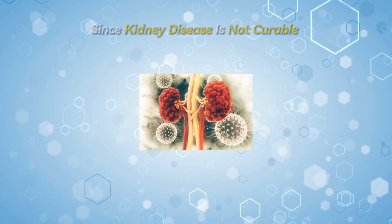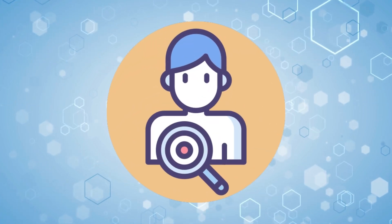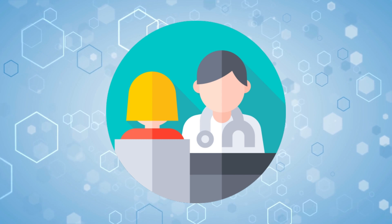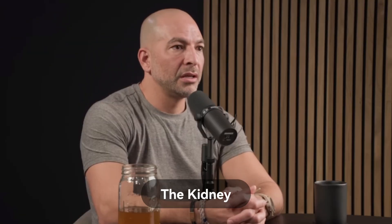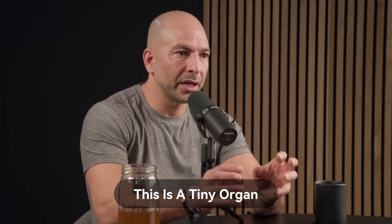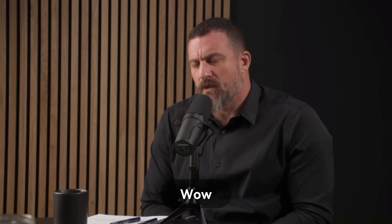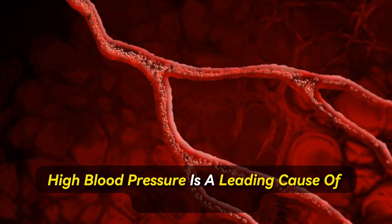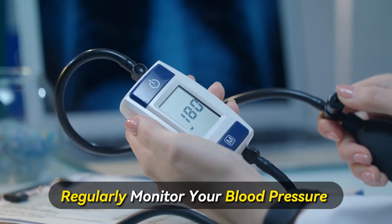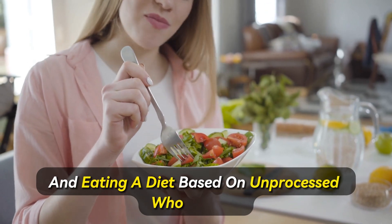But how can you avoid kidney disease? Since kidney disease is not curable, it is best to prevent it in the first place. Tip number one: keep your blood pressure in check. Dr. Peter Adia notes that the kidney is so sensitive to blood pressure — it's a tiny organ that on every pump of your heart receives 20–25% of your blood, making it highly susceptible to elevated blood pressure. High blood pressure is a leading cause of kidney disease. Regularly monitor your blood pressure and take steps to keep it within a healthy range by exercising regularly and eating a diet based on unprocessed whole foods.